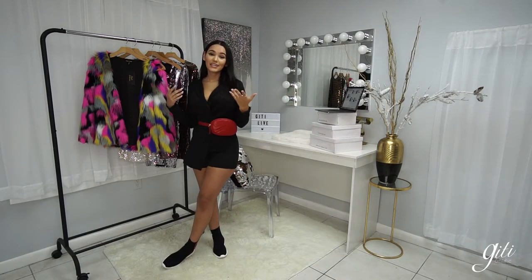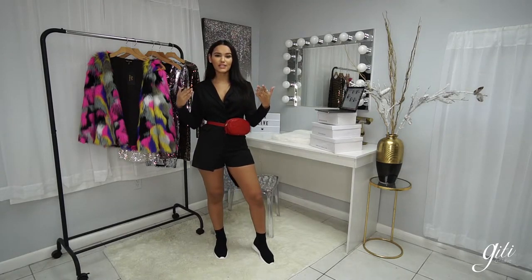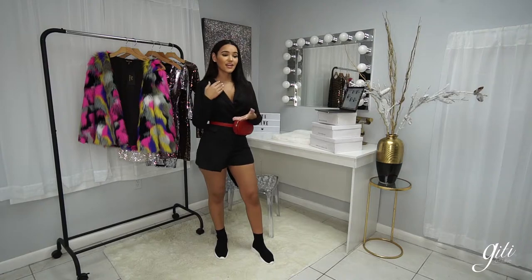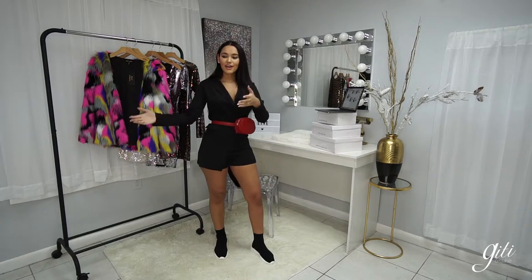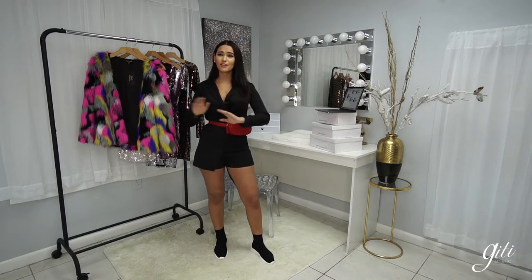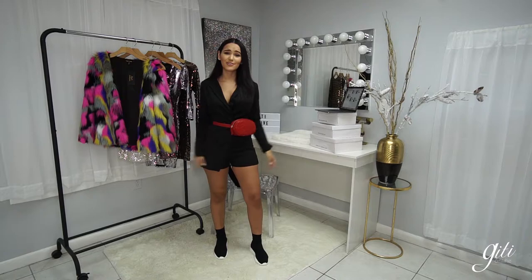If you guys take any pictures in any of the Jetty Online outfits, make sure you tag them with hashtag JettyGirls so we can see how you guys spike and spice your looks at home. We love reposting our customers' pictures. If you look at our Instagram, we're literally the only brand that reposts all of our customers' photos every time you guys tag us. We love seeing what you guys do at home with these outfits.